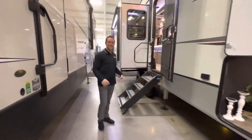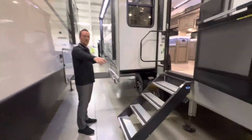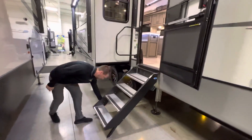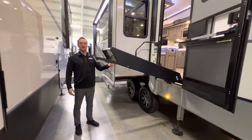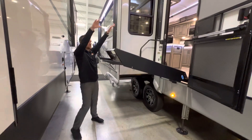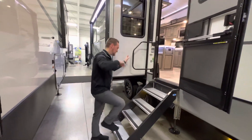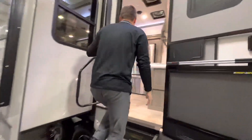You gotta come check this out. Six-point hydraulic auto leveling system — a click of a button and this thing will level itself out. Also a solid step entryway that is strut-assist, magic lightweight, so it's easy to fold up and fold back down. Come on in Ryan, let's show them what this thing is all about.